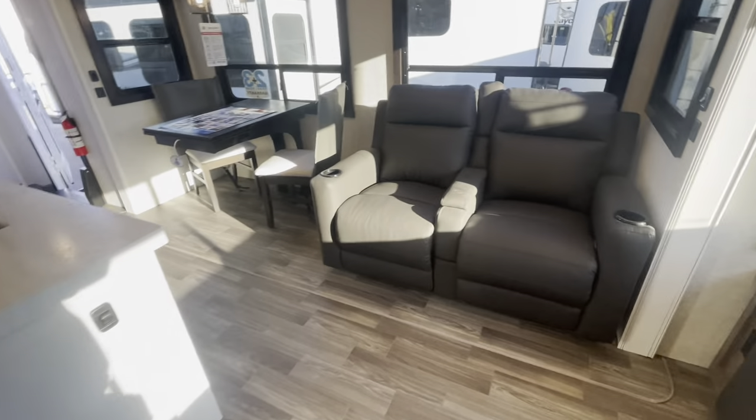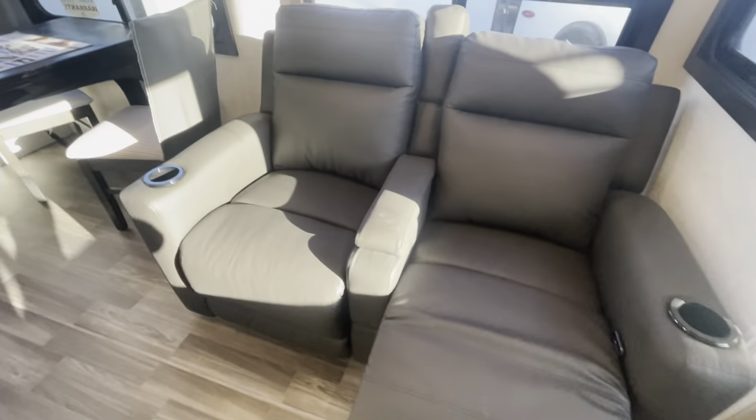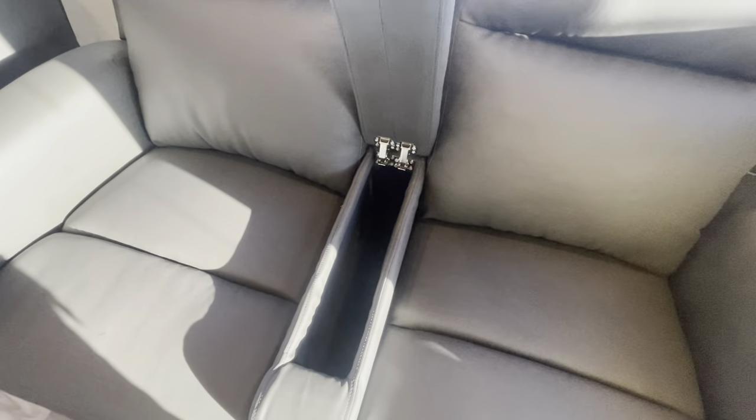Coming over this way, you've got your seating area — your theater seats. People always ask how to get these open: there's a little cord right here, you pull that and they kick out. Then you've got some storage in the middle as well.